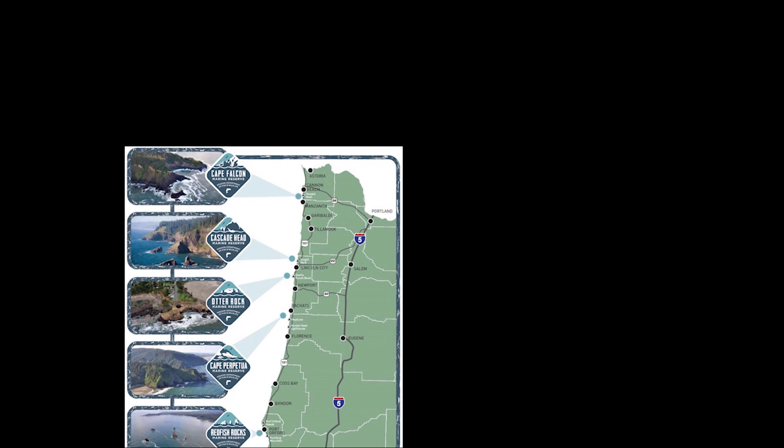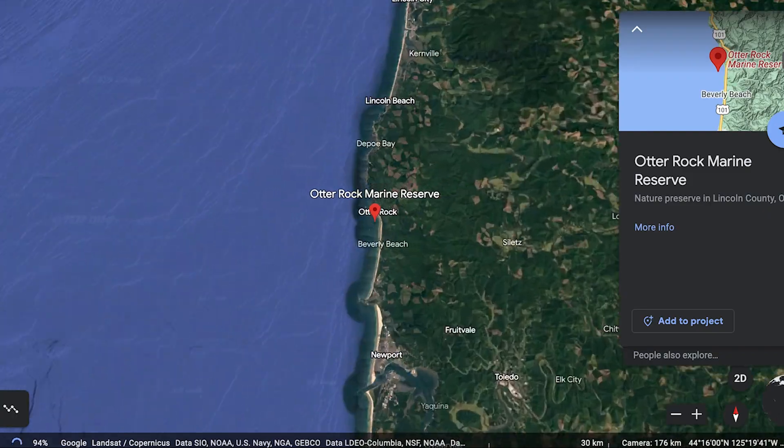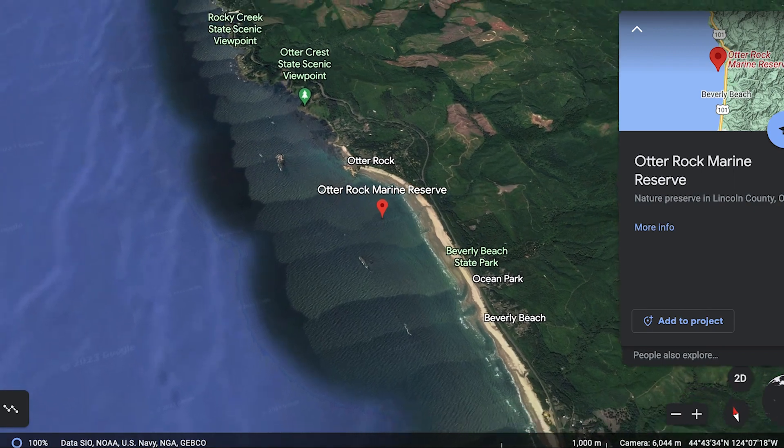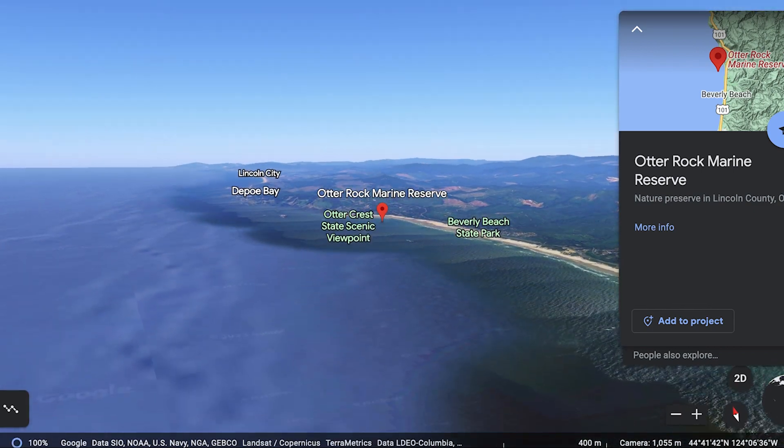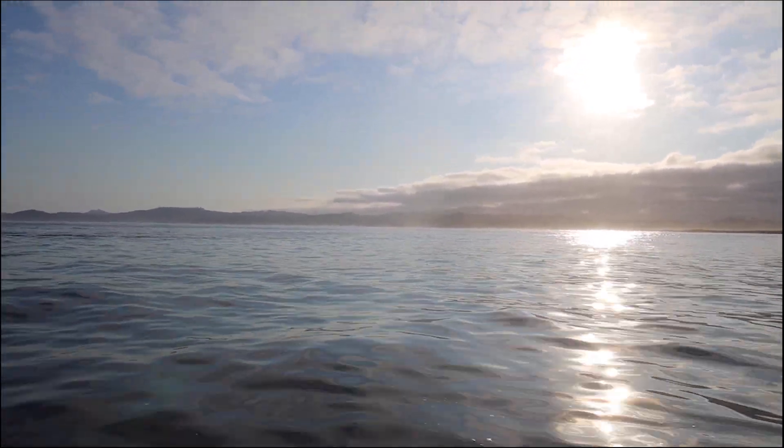Oregon's five marine reserves are the state's only nearshore habitats managed for conservation and research. Today we're in the Otter Rock Marine Reserve, collecting data on the types and numbers of juvenile rockfish that have made it from the offshore birthing grounds to their nearshore habitats.